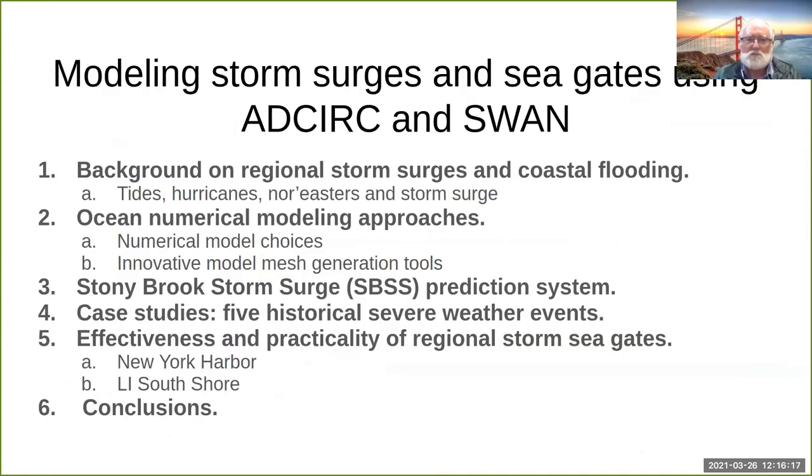So now let me hand it over to Keith. He's going to talk about our ocean numerical modeling and what we think we can do using modern tools to help public policy — what the city and Long Island might do to protect ourselves for the next hundred years.